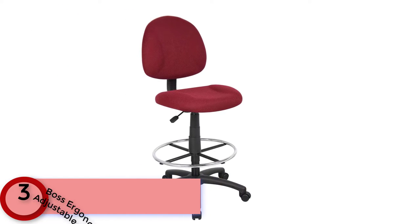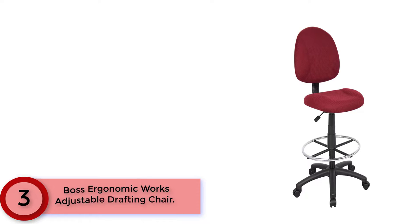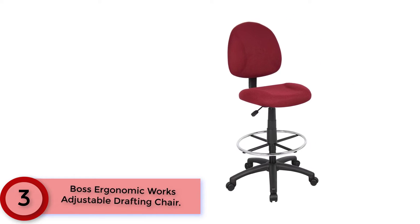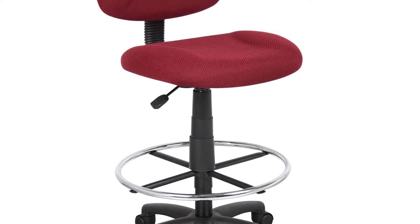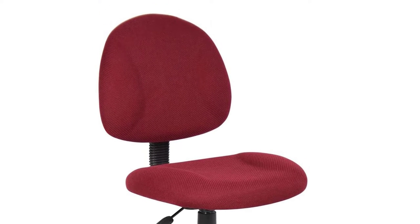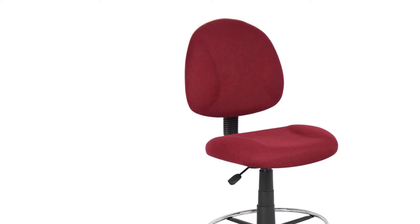Moving to Number 3: Boss Ergonomic Works Adjustable Drafting Chair. The Boss Office Products B1615 line of chairs is built for supreme comfort and utility. Quality construction and easy-care fabric guarantee long-lasting comfort. Built-in lumbar support and a waterfall seat design reduce stress to your legs by increasing circulation. The durable 5-star nylon base in a solid 27-inch diameter has full swivel and hooded double wheel casters, which allow for smooth movement and added stability.